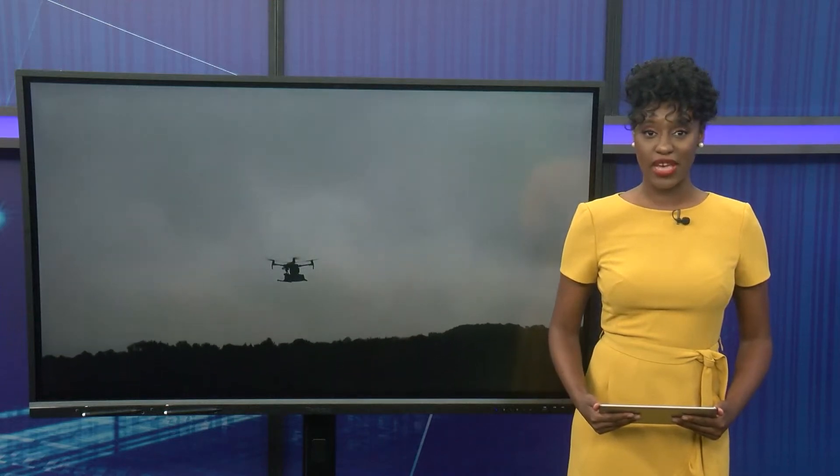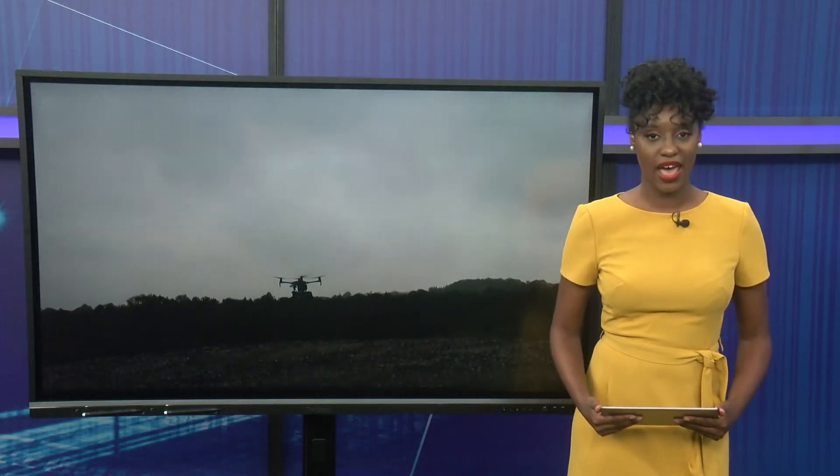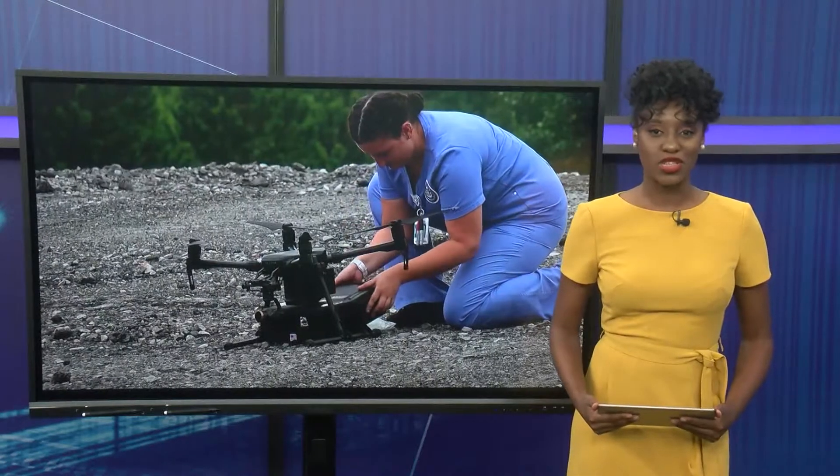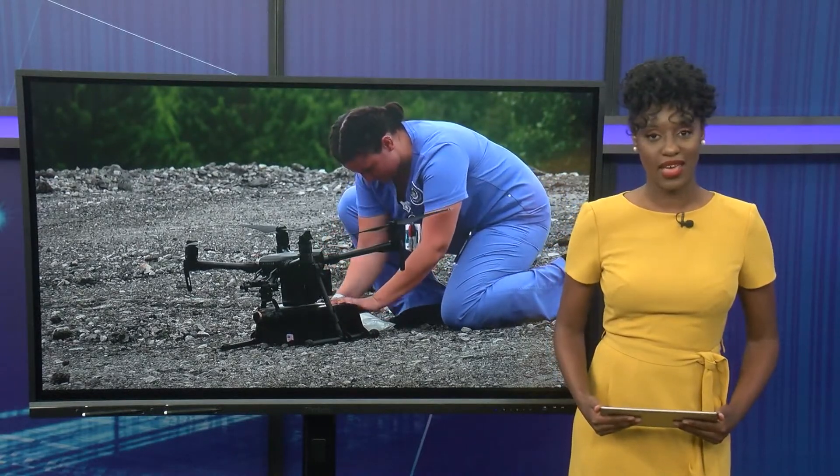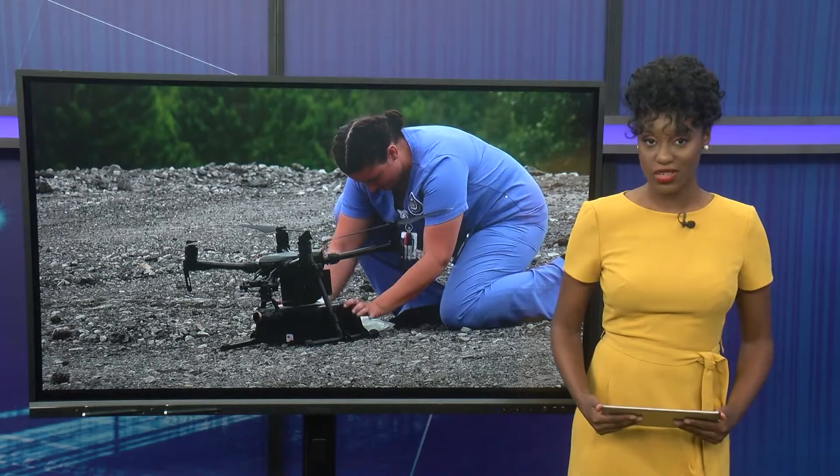You may just see drones as a way to get video from the sky, but have you ever thought about its ability to deliver life-saving items? UAH College of Nursing partnered with drone experts to perform a tornado disaster medical scenario today. Sedona Meadows tells us how this works for first responders.